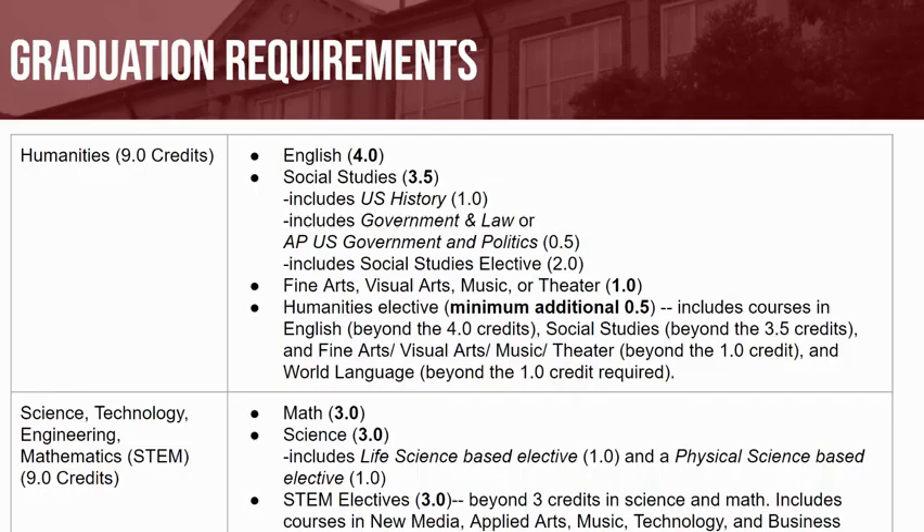As a reminder, in order to graduate from Farmington High School, you will be required to earn a total of 25 credits.